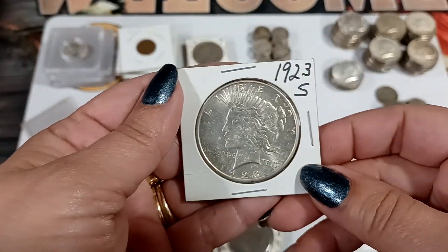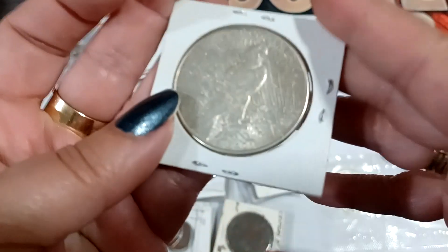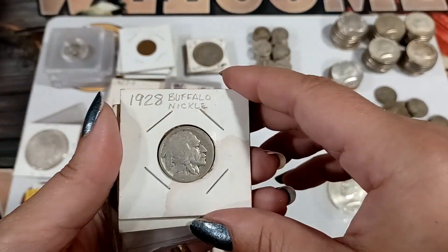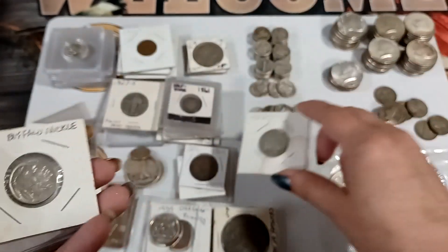We got a Peace dollar — it's a 1923-S. There's the mint mark, right above the tail feather. Then we got a 1923 or 1928 Buffalo nickel — you can barely make out the date.